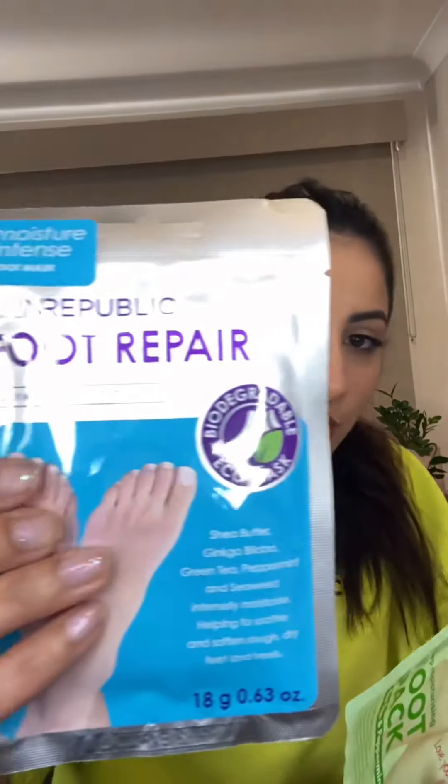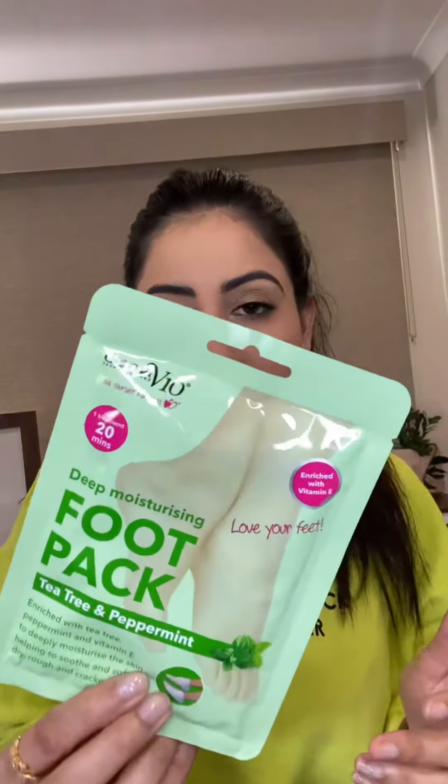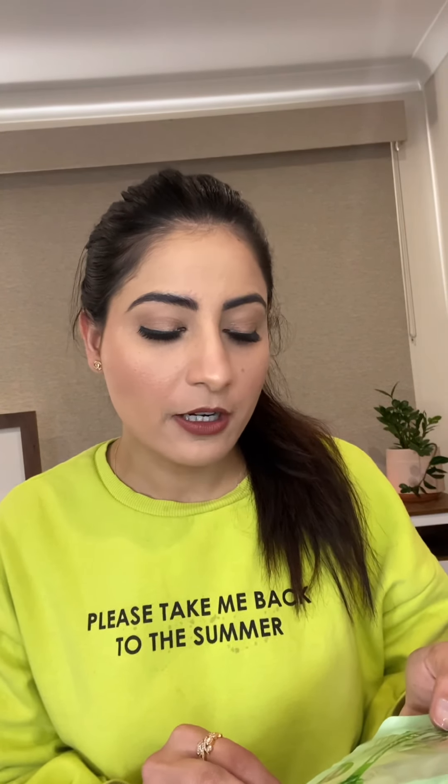Next I've got the foot mask — I actually ended up ordering two of those. One helps to soothe and soften rough dry feet and heels, and the other one has tea tree, peppermint and vitamin E to deeply moisturize the skin, helping to soothe and soften dry, rough and cracked heels.